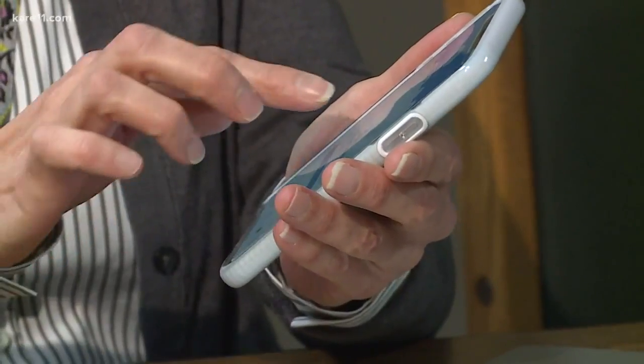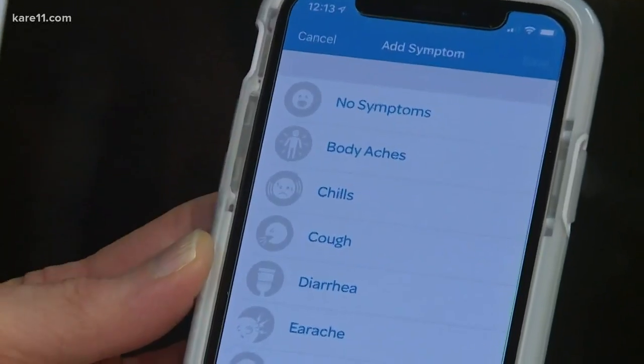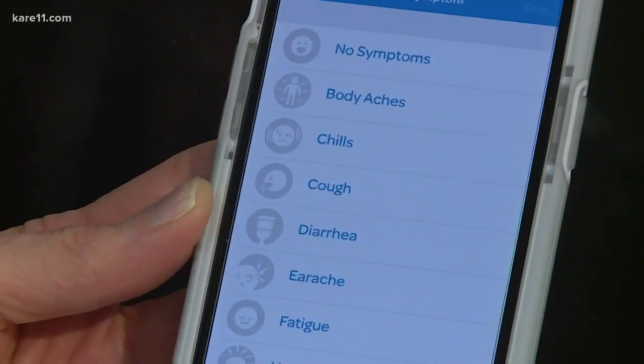So when you take the temperature, it records on your app. Then, based on symptoms — body aches, chills, cough, diarrhea —